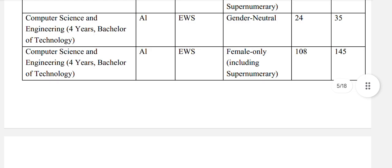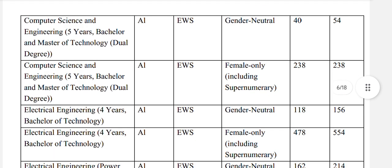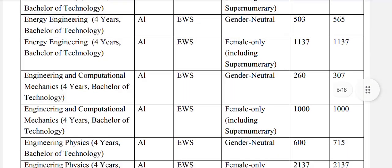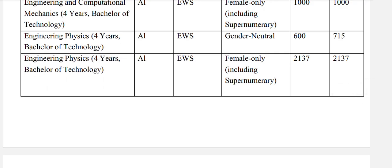Computer science and engineering: EWS general neutral 35, and EWS female 145. CSE 5-year dual degree: EWS general neutral 54, and EWS female 238. Electrical engineering: EWS general neutral 156. Electrical engineering power and automation: EWS general neutral 214. Energy engineering: EWS general neutral 565. Engineering and computational mechanics: EWS general neutral 307. Engineering physics: EWS general neutral 715.